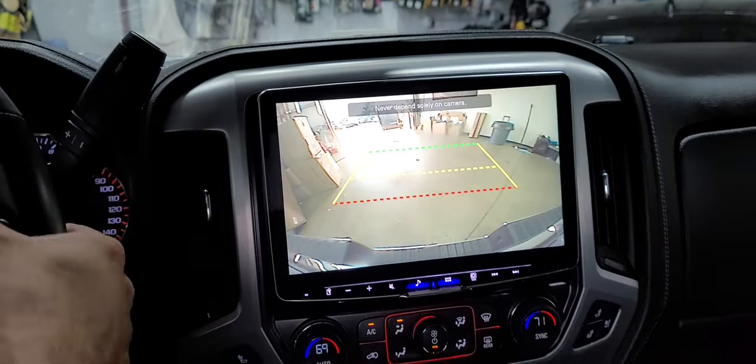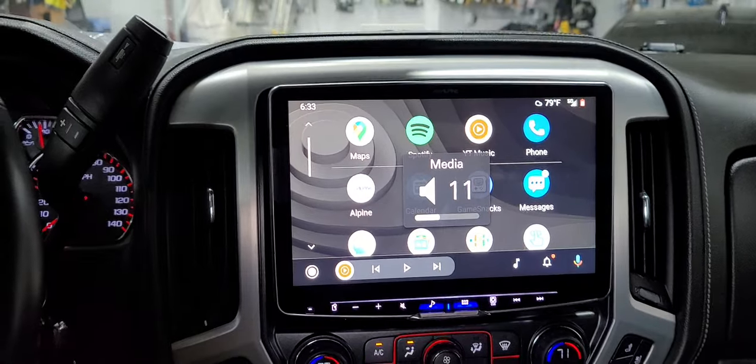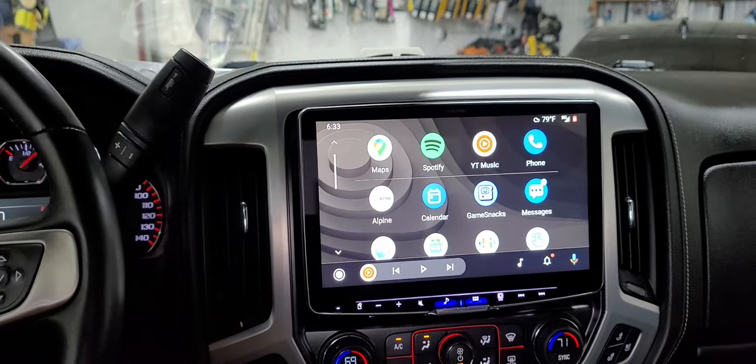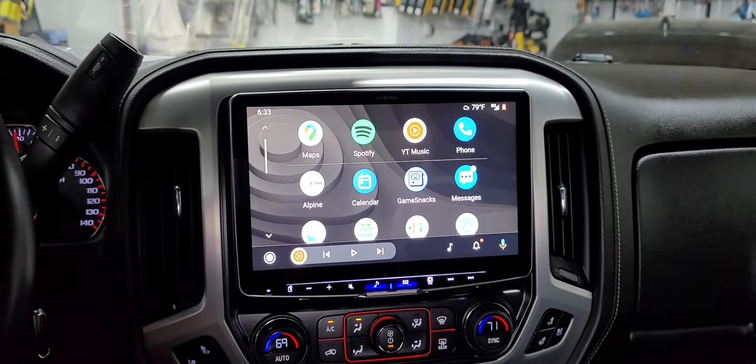Since this vehicle does have a factory backup camera, we were able to retain it on the screen, along with the steering wheel control buttons, as you can see.